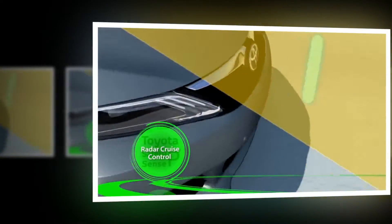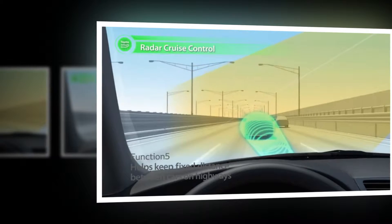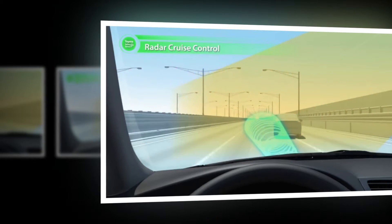Radar cruise control enables cars to follow one another on highways while maintaining a set distance. Onboard millimeter wave radar and a camera detect when a preceding vehicle changes lanes, allowing the following vehicle to adjust its speed smoothly.